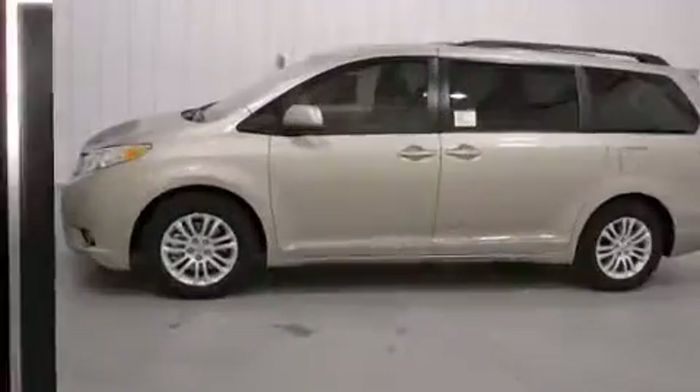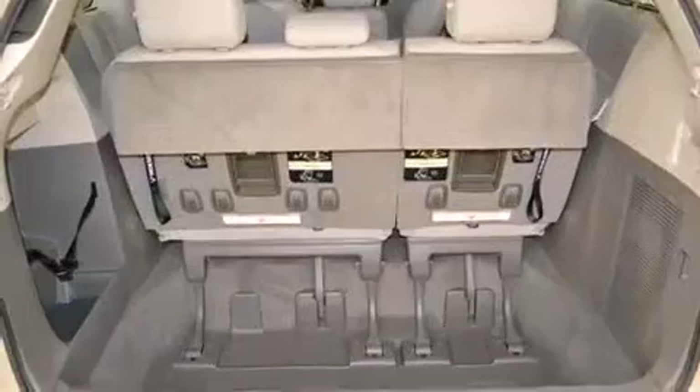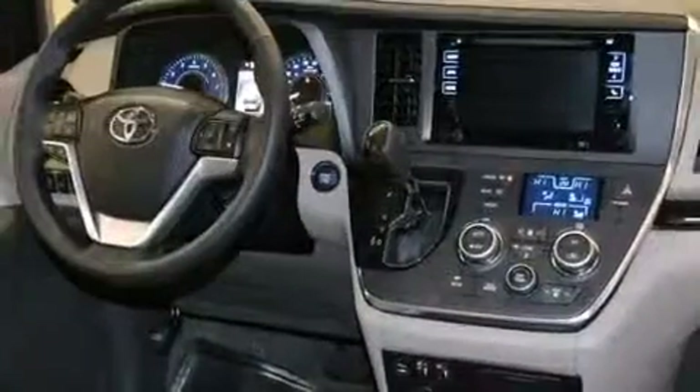This model accommodates eight passengers comfortably and provides features such as front and rear reading lights, power front seats, front dual-zone air conditioning, a power lift gate, rear wipers, and a blind-spot monitoring system.